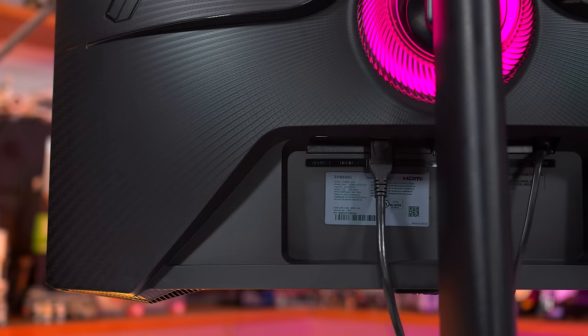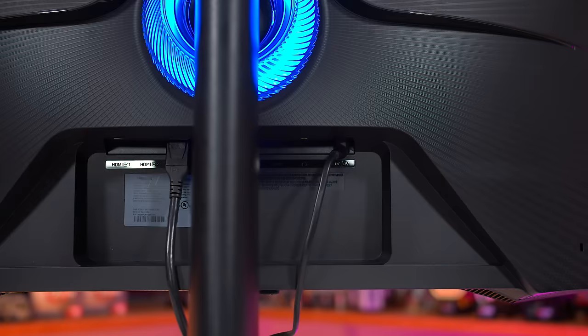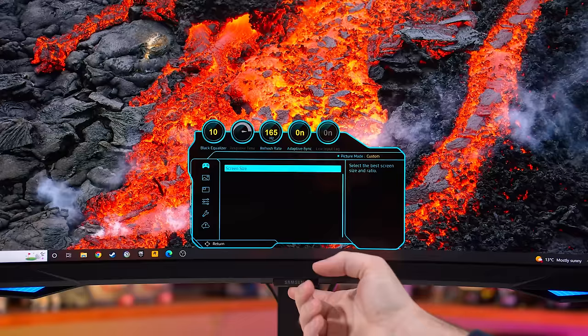As for ports, we get one DisplayPort 1.4 with DSC and two HDMI 2.1 ports. The HDMI ports are 40Gbps ports and implement DSC to achieve a 165Hz refresh rate, though you shouldn't have compatibility issues with other devices. There are also a few USB ports, though unfortunately no KVM switch functionality, which is becoming increasingly popular for monitors like this. The on-screen display is controlled through a directional pad along the bottom edge and includes Samsung's typical set of features, which is good but not the strongest on the market. You do get functionality like crosshairs and eye saver mode, and user-upgradeable firmware.